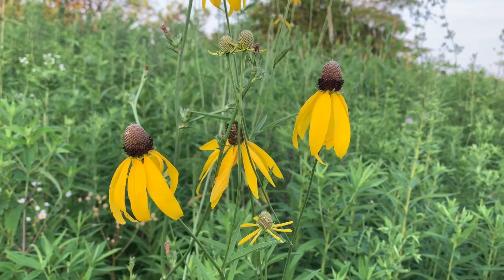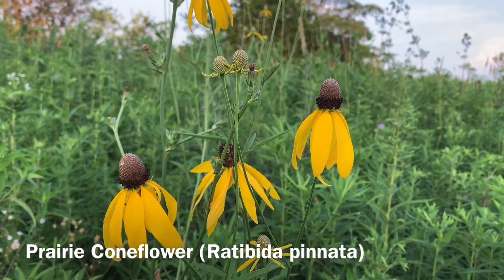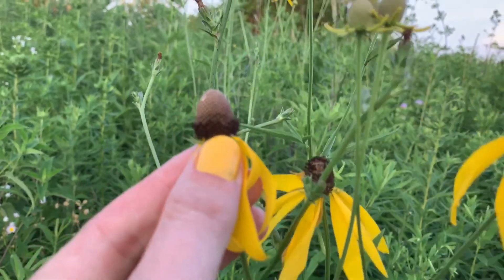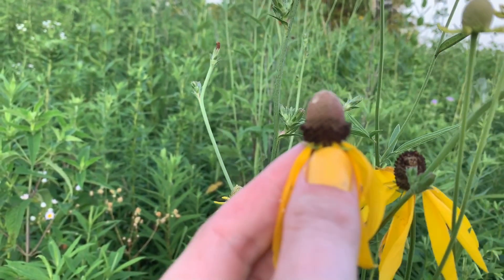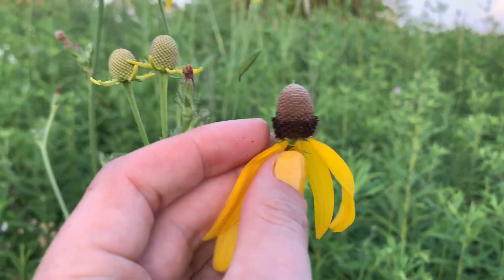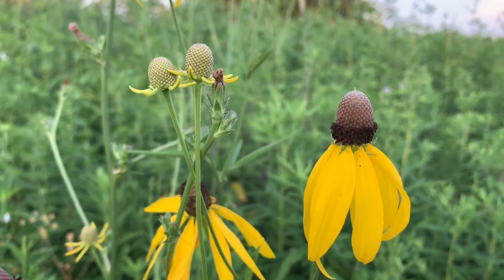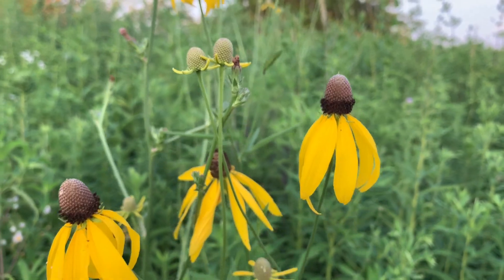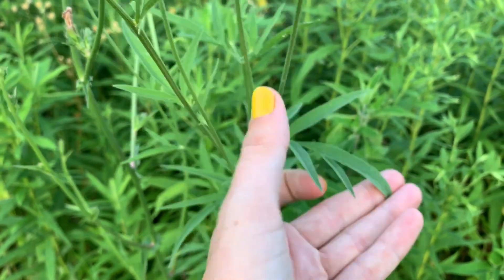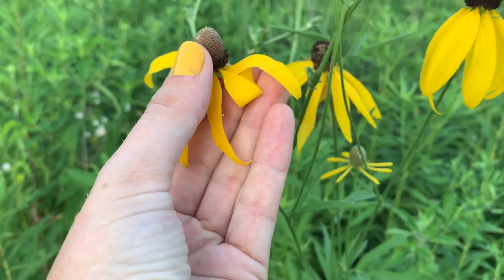A particular favorite of mine is Ratibida pinnata, the pale-headed or gray-headed coneflower. These drooping parts are the ray florets, but the actual flowering parts are up here — this is the difference between disc and ray florets. This one doesn't quite have any pollen on it yet, but that brown disc part opens up and that's where the actual pollen and nectar sources for pollinators are. It's a really cool plant with lanceolate leaves that have lots of forked teeth on them — kind of rough, beautiful yellow colored, with a great flower.